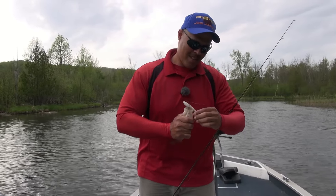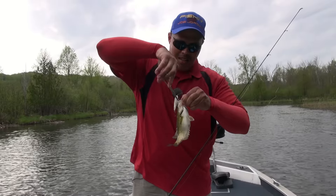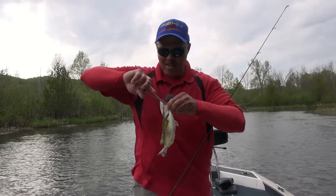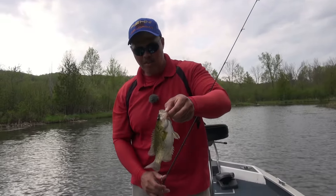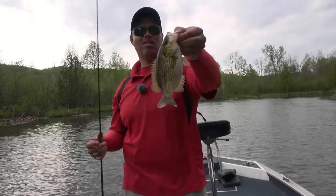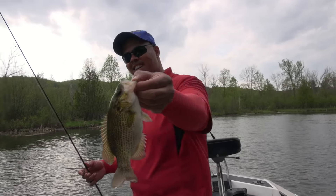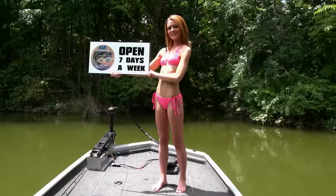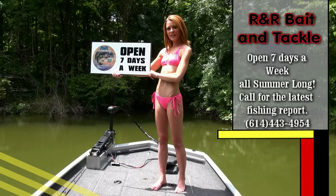Hold still. Hemostats — go to R&R Bait and Tackle, pick up a pair of these. Always have them on the boat. They will even help you get yourself unhooked if you get hooked. There you go — google eye. Go to R&R Bait and Tackle for your next fishing trip, the best in the Buckeye State.